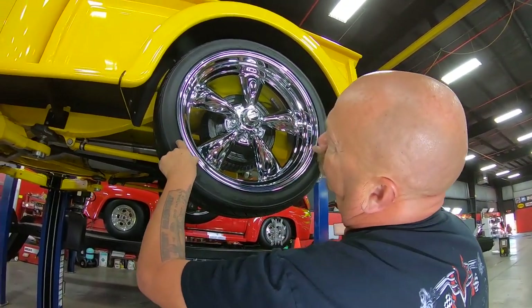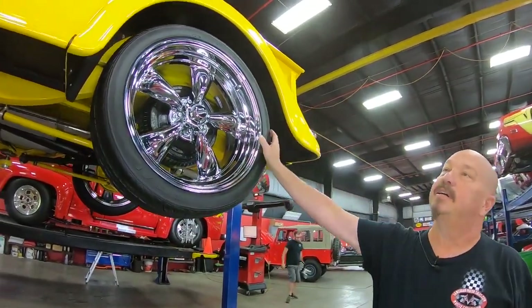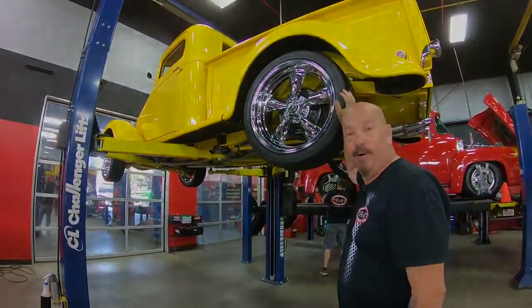245/40/20s out back, and take a look at that paint work — look at that beautiful yellow truck from down here. She is sharp. Let's get under the hood and see what's making all that power.